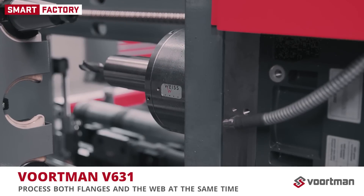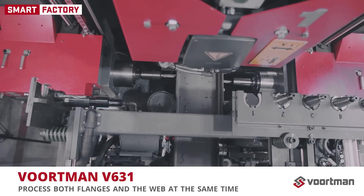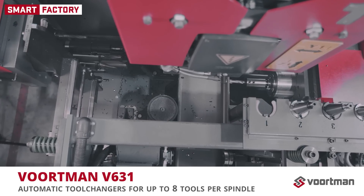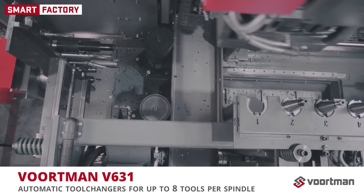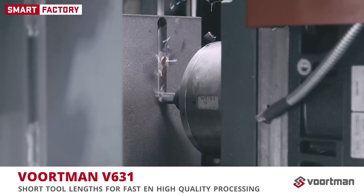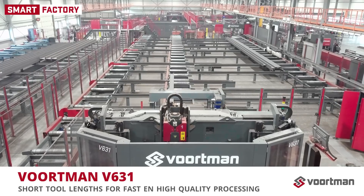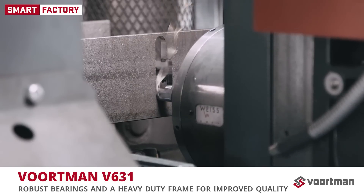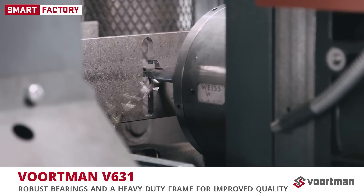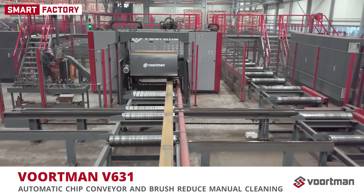The V631 drilling and milling machine can process both flanges and the web at the same time, greatly reducing labor hours and operating costs in your workshop. Each of the three drill heads has its own automatic tool changer with stations for up to eight tools each, increasing automatic processing capabilities for a wide range of processes. Shorter tool lengths reduce the distance between the drill and the profile — the faster the drill units can move through the material and the longer your consumables will last. Robust bearings and a heavy-duty frame contribute to milling speed and improved quality. Chips are transported out of the machine through a conveyor belt and profiles are brushed clean on output.